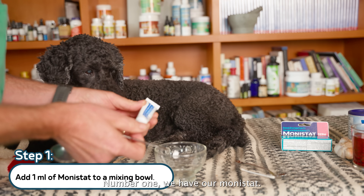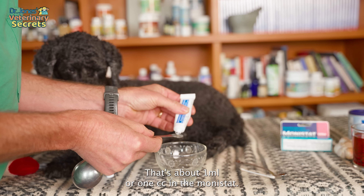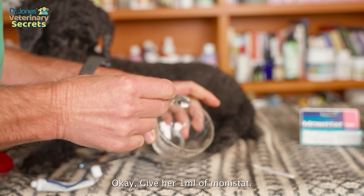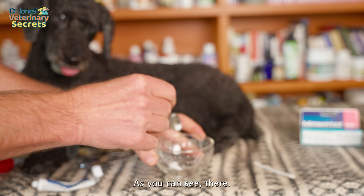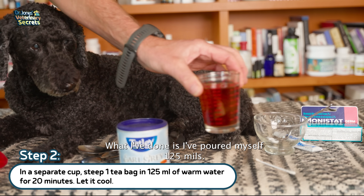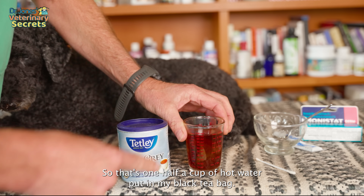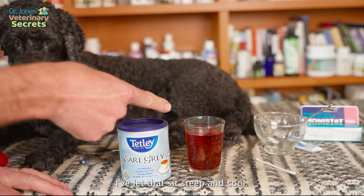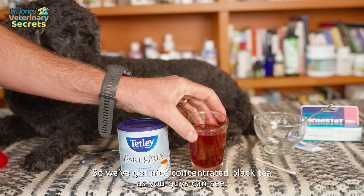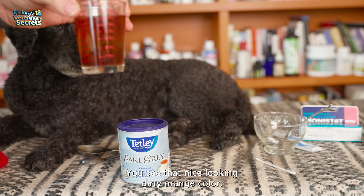Number one, we have our Monistat — I'm going to put in a quarter of a teaspoon, that's about one mil or one cc of the Monistat. We have about a mil of Monistat, as you can see. Then number two, our black tea. What I've done is poured 125 mils — so that's one half a cup of hot water — put in my black tea bag, let that steep and cool for about 20 minutes. So we've got a nice concentrated black tea; see that nice dark orange color.